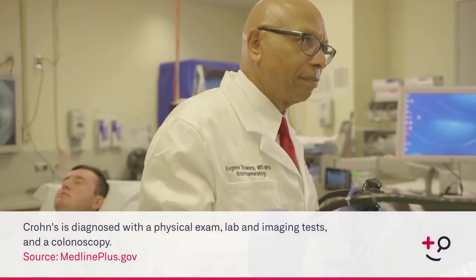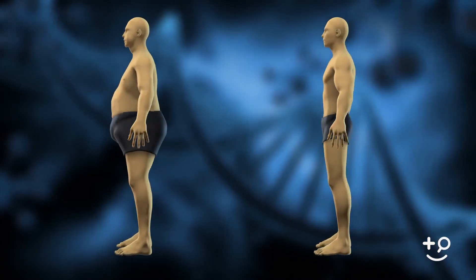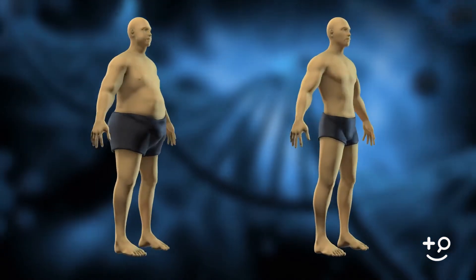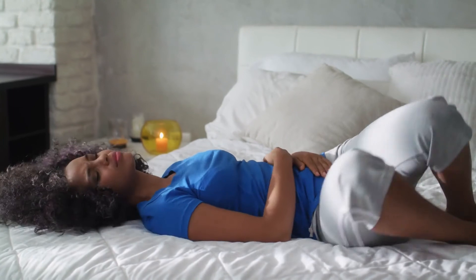There are a number of symptoms that people can have with Crohn's disease. It can start out as something as simple as just fatigue or a little bit of anemia. Weight loss can be the only symptom. And then there are more substantial symptoms such as abdominal pain. One can have nausea or vomiting.